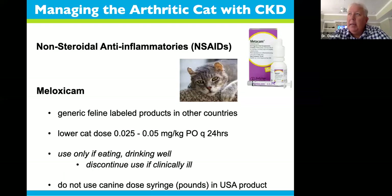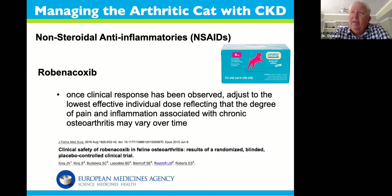When it comes to cats, these drugs are not approved in the United States, but in almost every other country — Europe, Canada, Australia, New Zealand — two products are approved for cats at a lower dose than dogs. Meloxicam comes in a generic and brand name Metacam. Be sure any dog or cat on NSAIDs is always eating and drinking well. If they're dehydrated, temporarily discontinue the drug to avoid upsetting the kidneys. There's also Robenacoxib — trade name Onsior — licensed for dogs and cats in Europe, used quite commonly.